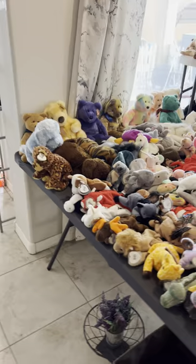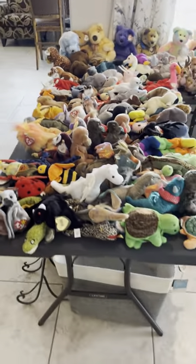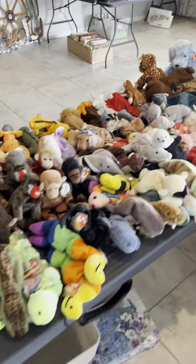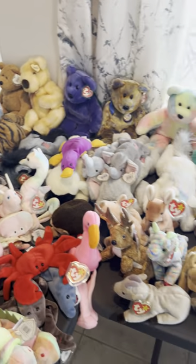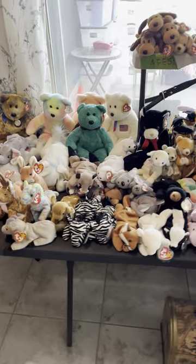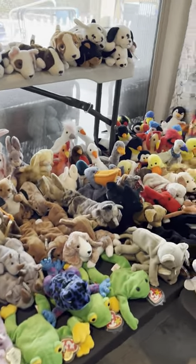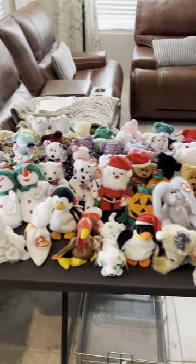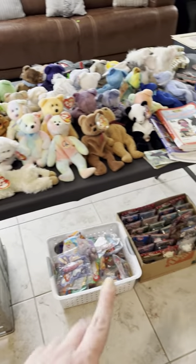Look at all of these Beanie Babies! If you follow our Facebook page you would have seen that I posted a video of them all up there already — they are so fun. Look at the elephants! I just love this stuff, it's so fun. Some cute little baskets underneath, more Beanie Babies.